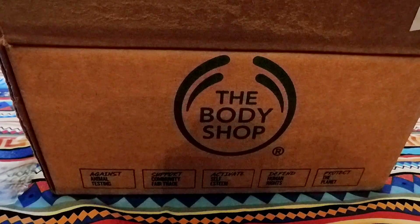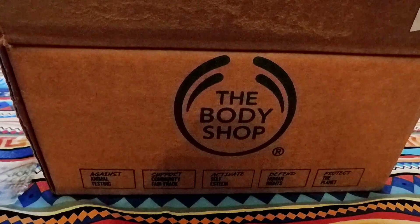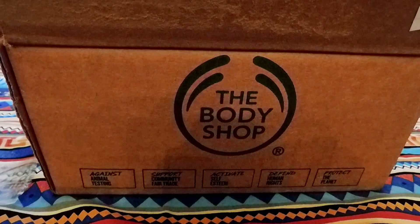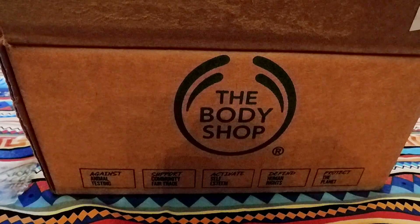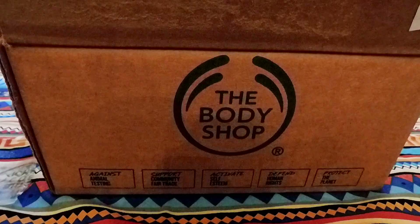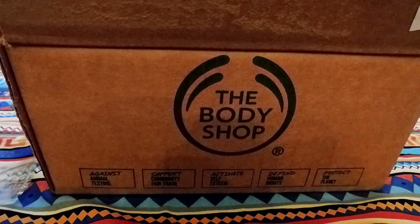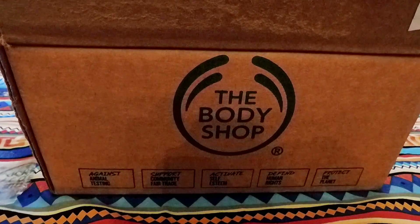I had never ordered from them before. We don't have an actual store here — I didn't know that they had an actual store — but we live in a small town so we don't have very many choices like that. When I saw it advertised on Facebook, it was one of those sponsored ads where they were having their 75% off sale.